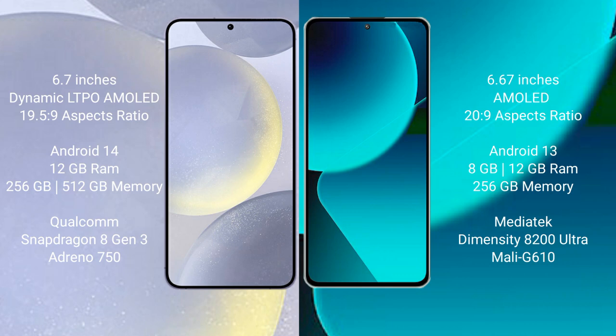Samsung Galaxy S24 Plus comes with 12GB RAM and 256GB or 512GB internal storage, powered by the Qualcomm Snapdragon 8 Gen 3 processor with Adreno 750 GPU. Xiaomi 13T comes with 8GB or 12GB RAM and 256GB internal storage, powered by the MediaTek Dimensity 8200 Ultra processor with Mali-G610 GPU.